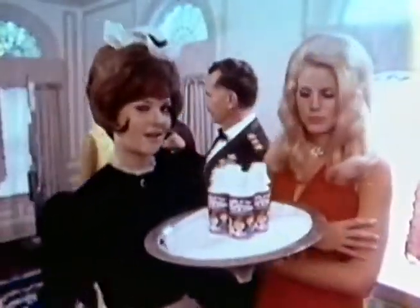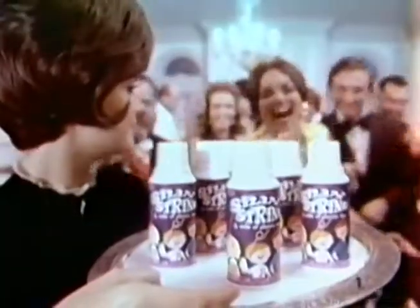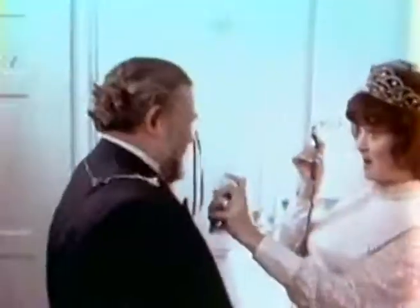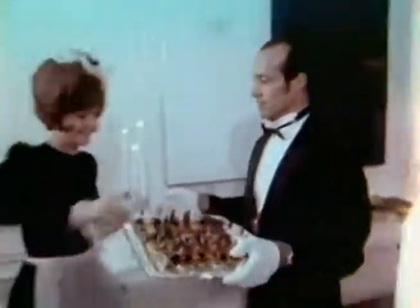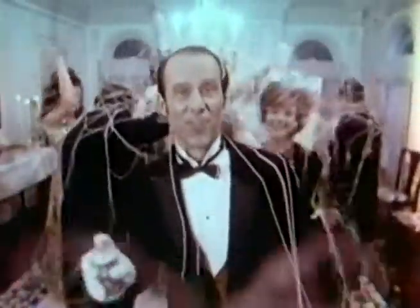It's Silly String! Gotcha. Surprise — comes right off. Invite Silly String to your next party, just for the fun of it.